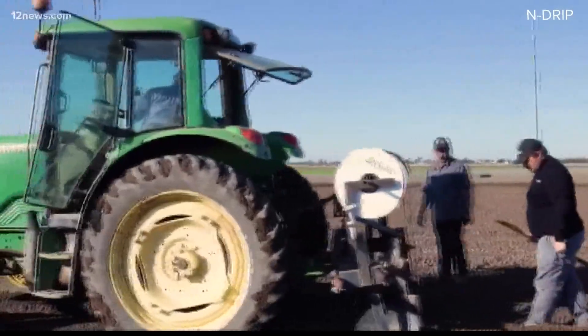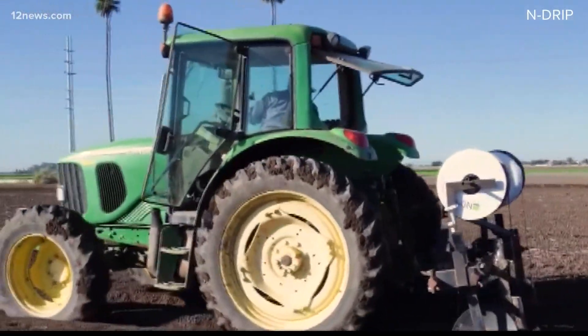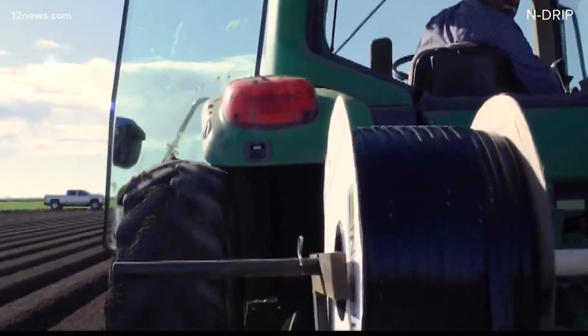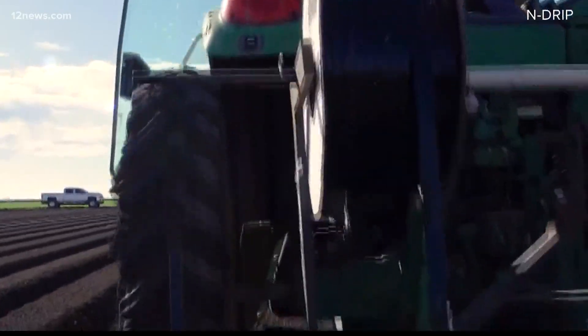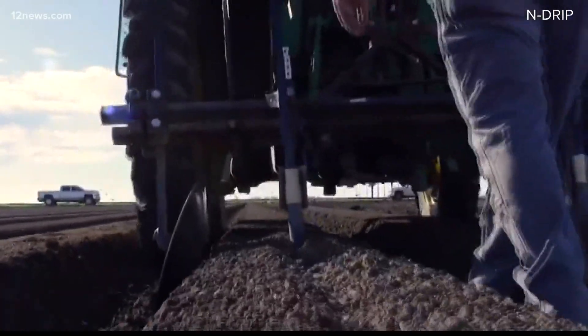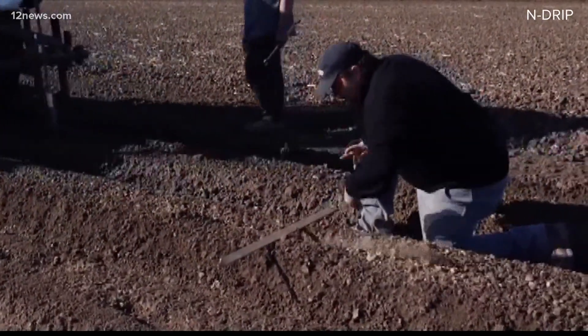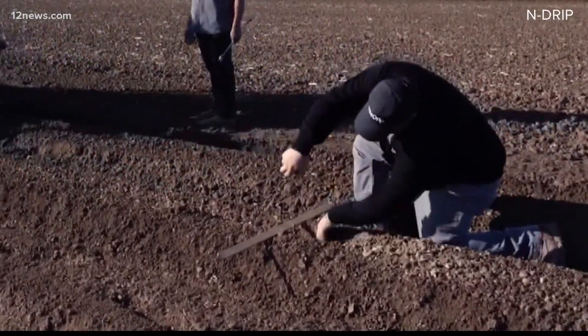Good morning, guys. There's a new kind of irrigation technology being tested out on farms right now all across Arizona. It's a gravity-fed irrigation system manufactured by an Israeli company called Indrip. The senior planning analyst for the Colorado River Programs Group of Central Arizona Project tells us the system doesn't require power. There are no pumps or filters to keep water flowing, and there's no pre-treatment of water required, so you can use it in different types of water quality.